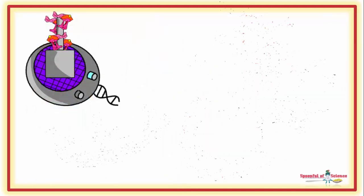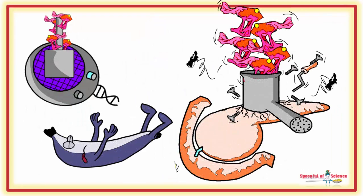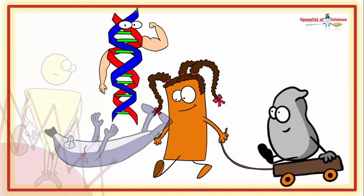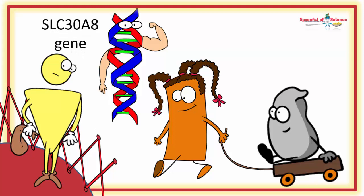In the case of type 2 diabetes, the fail is usually attributed to beta cells. One of the genes that makes beta cells vulnerable is the gene which codes for the zinc transporter, which helps to package and release insulin into the secretory granules of beta cells. The gene is the SLC30A8, and it encodes the ZnT8 transporter.